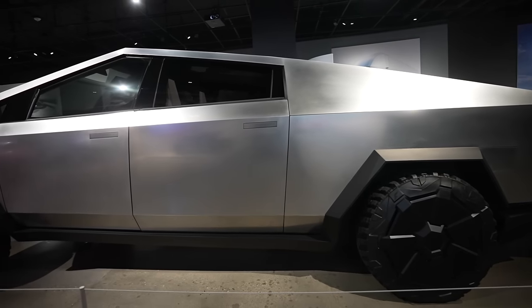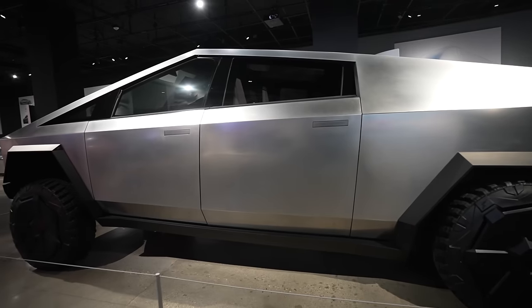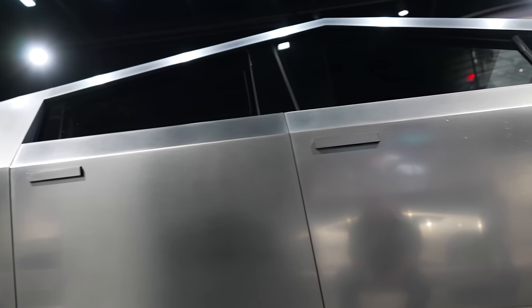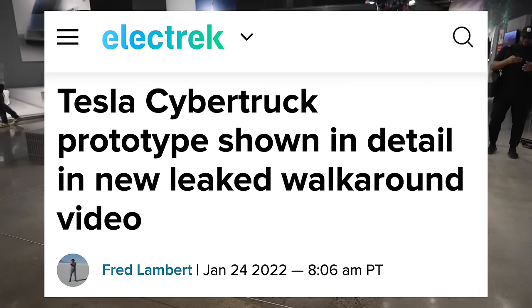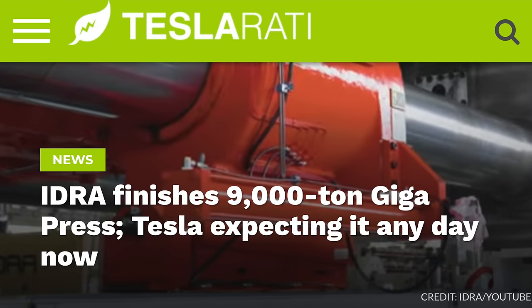Next up today, for the first time ever, a Cybertruck body in production has been spotted at Giga Texas. With Cybertruck production so far, we've seen multiple new prototypes, likely built in Fremont by hand. We've seen the large 9,000-ton gigapresses made by IDRA, shipped from that company.